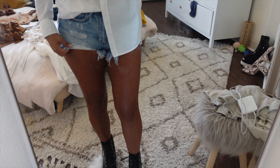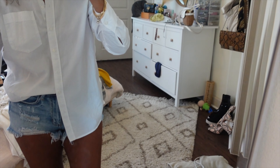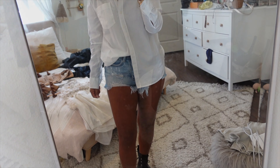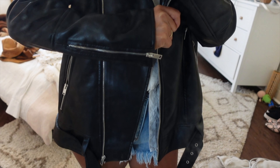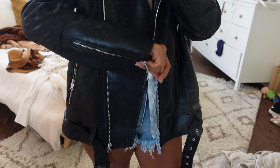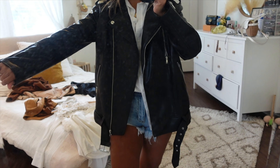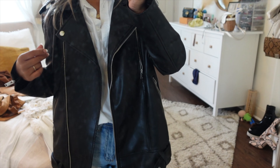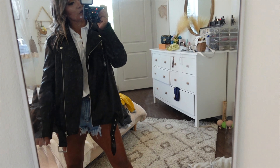So you guys can see the outfit. I have the boots on. I paired them with some denim shorts and a white regular shirt — the shirt is from H&M, the shorts are from Forever 21. This is the leather jacket. I just love all the details: it has the zipper, the pockets, and the belt. It's already oversized so I got it in a size small. And this is the whole outfit.